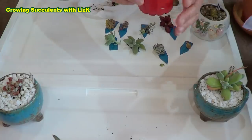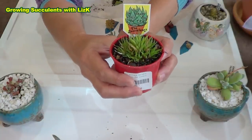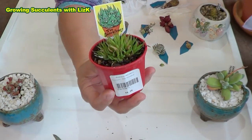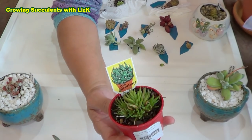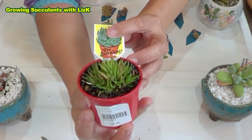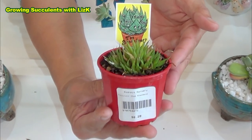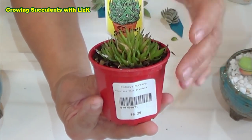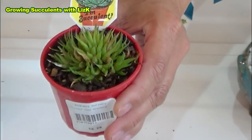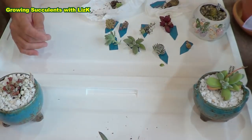And this one says 'I'm a succulent, pick me, and I'm so cute.' I think this is a baby Haworthia — one of those miniature Haworthias. Or are you an aloe? I don't know. But whether it's a Haworthia or an aloe, it doesn't matter. It's cute, it's miniature — isn't that beautiful?